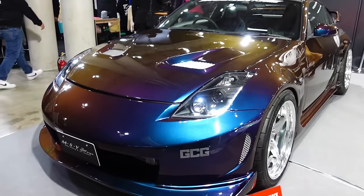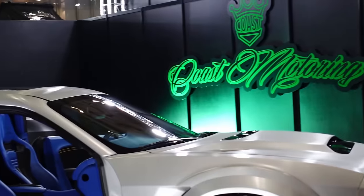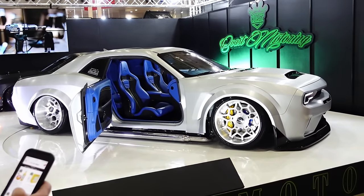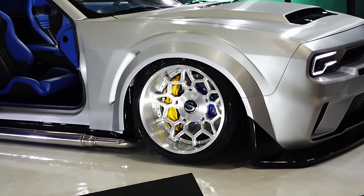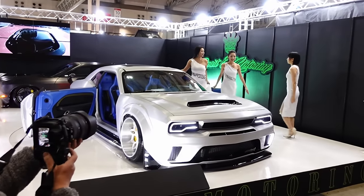Some love for a Z33 — love to see it. Coast Motoring booth — I don't know, but they're revealing very dramatically a Challenger. Check those wheels — I kind of dig the wheels. Models are out.